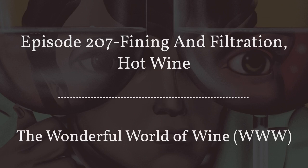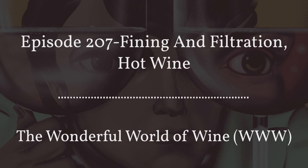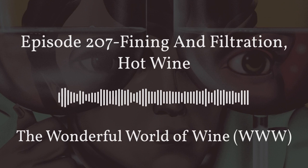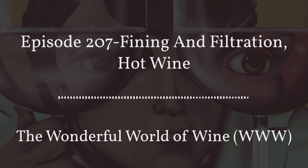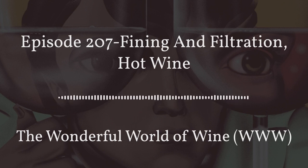Welcome to The Wonderful World of Wine, exploring all things wine with you. We are your hosts, Kim Simone and Mark Lenzi. You can find us on Facebook at The Wonderful World of Wine. Welcome everyone — we are your hosts Kim and Mark, and every week we get together to bring you trending topics and interesting stuff in the world of wine.